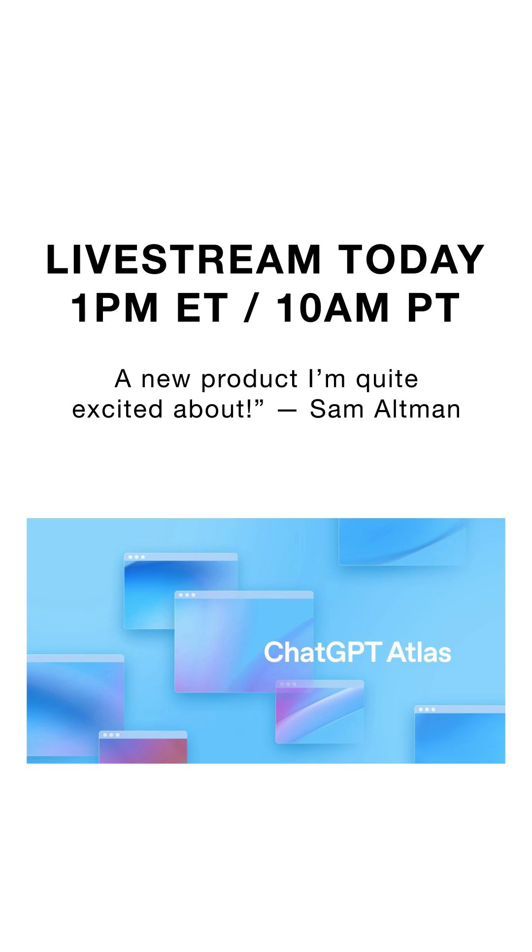CEO Sam Altman says it's a new product he's quite excited about. Atlas launches today on macOS, with Windows, iOS, and Android versions coming soon. It includes a built-in ChatGPT interface, so you can chat, browse, and automate all in one place. And it's built on Chromium, the same engine as Chrome and Edge.